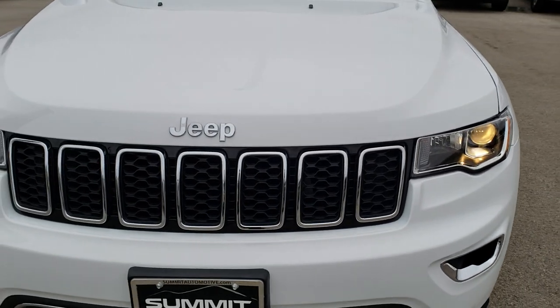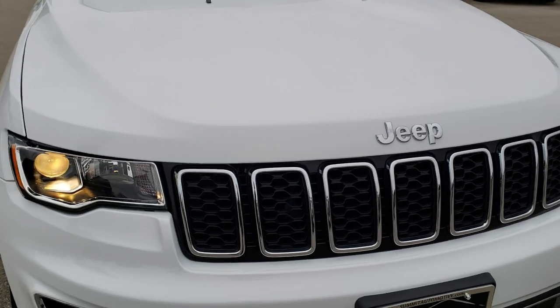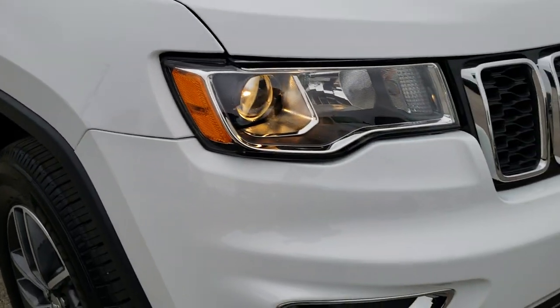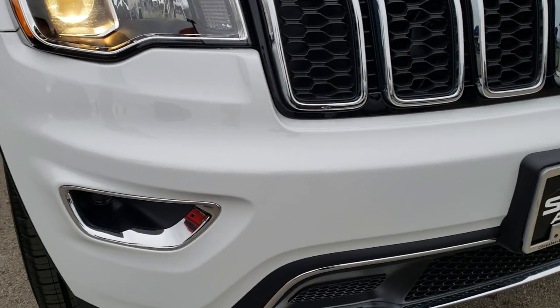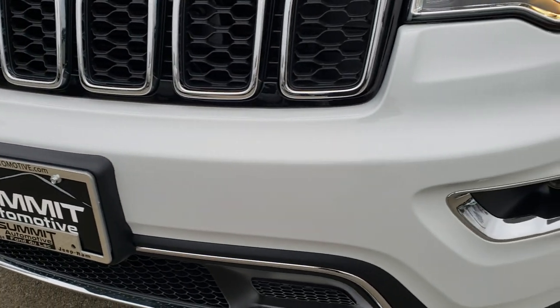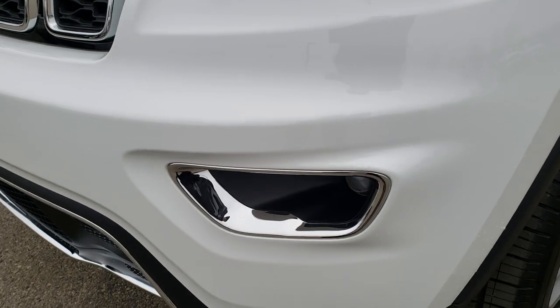Today we are checking out this super clean, like-new 2018 Jeep Grand Cherokee Limited. This vehicle has an award-winning 3.6 liter Pentastar V6 motor. From this HD video you will be able to tell just how clean and like-new this Jeep is all the way around.